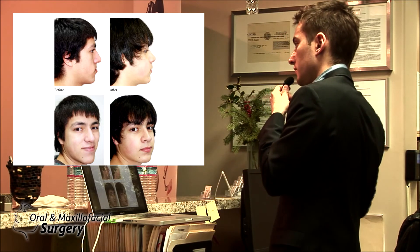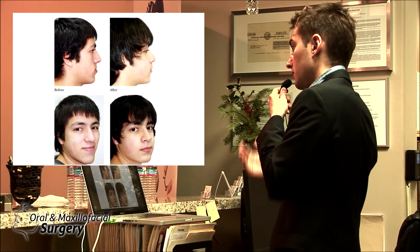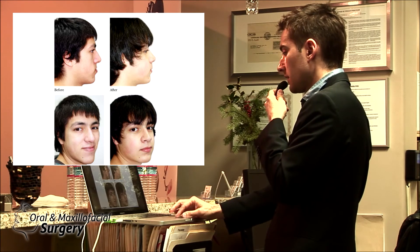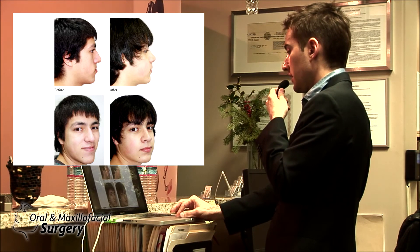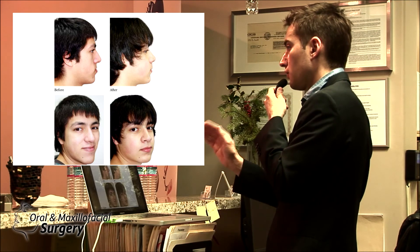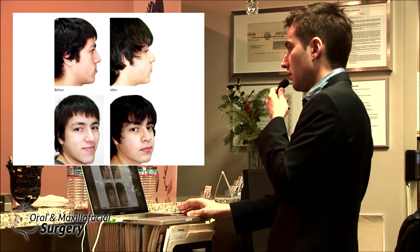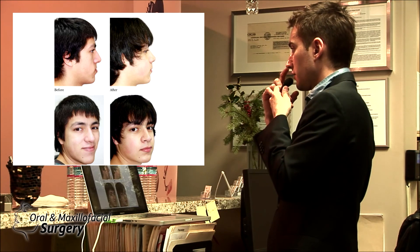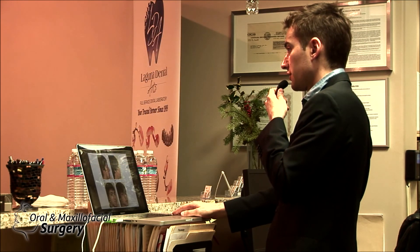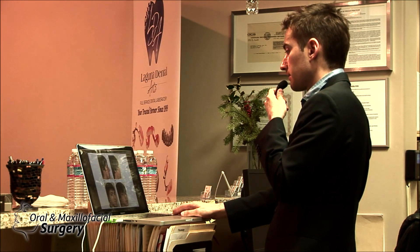If we only treated the bite, we would have done a mandibular setback and gotten a flat, long face. On the three-quarter view, he doesn't even need any cheek implants — he looks totally fine. We got rid of the long face. No genioplasty — we didn't touch his chin. All we did was close his bite, decrease the lower third, and do bimaxillary advancement with no occlusal plane change.